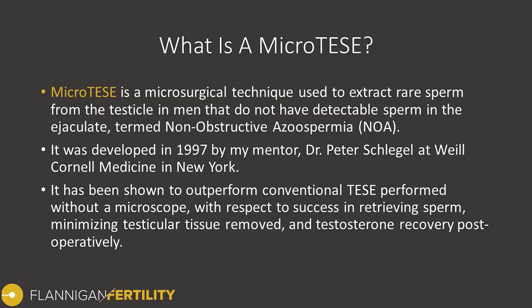So what is a micro-TESE? It's a microsurgical technique that we use to extract rare sperm from the testicle in men that don't have detectable sperm in the ejaculate when we perform the semen analysis test. This is termed non-obstructive azoospermia. The micro-TESE was developed in 1997 by a mentor of mine, Dr. Peter Schlegel at Weill Cornell Medicine in New York.